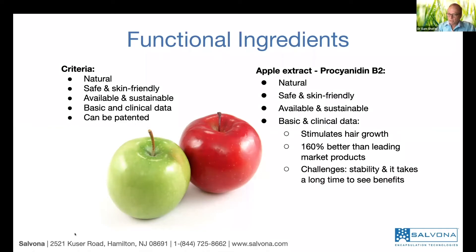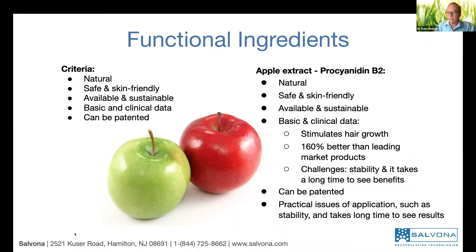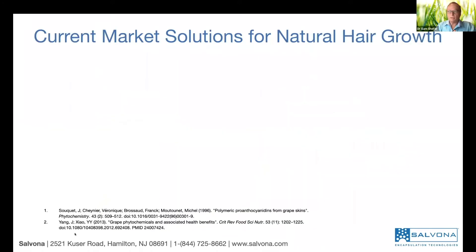There are some challenges with this. The number one challenge is stability — it's not as stable. It's a polyphenol that's easy to get oxidized, which reduces the efficacy. And it has a very limited, short life. But it can be patented based on the technology.